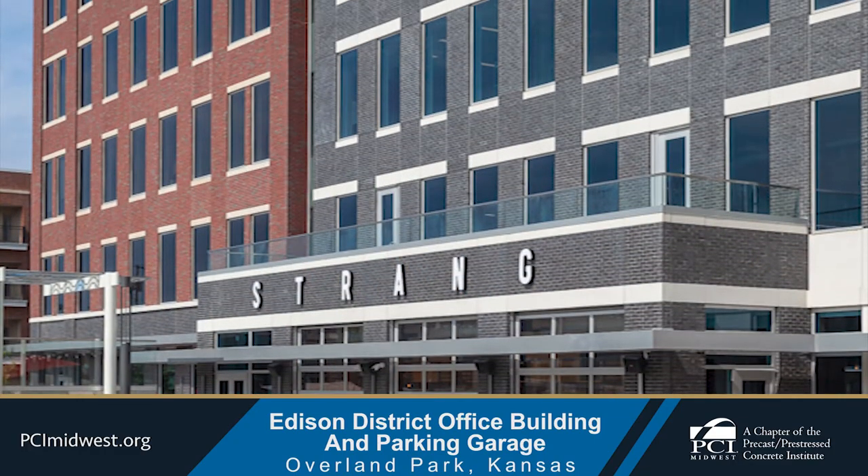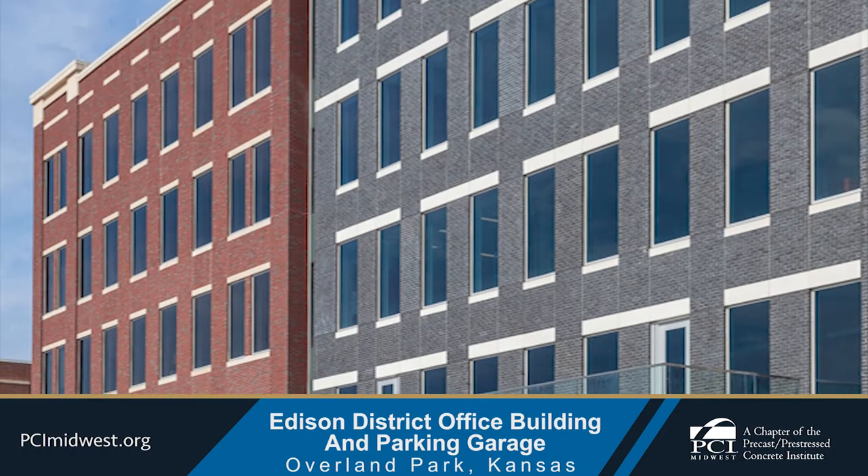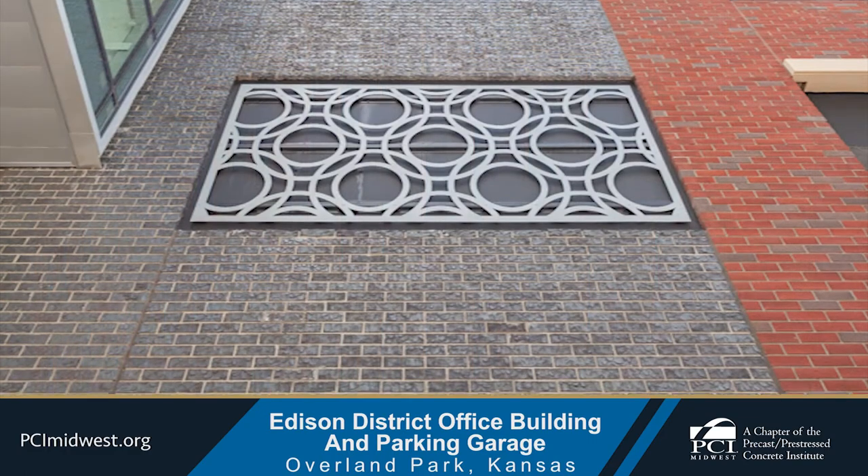These buildings set on an entire block in historic downtown Overland Park, Kansas had to be developed with a consistent aesthetic.